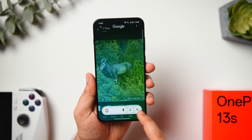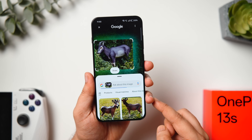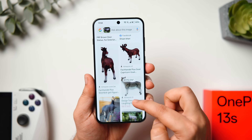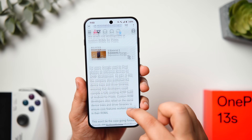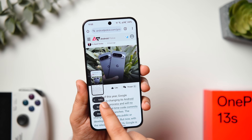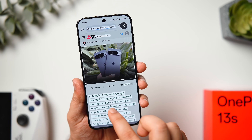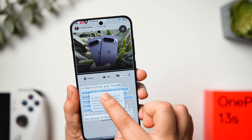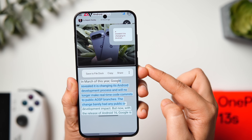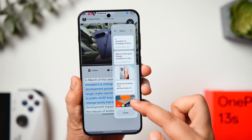With Circle to Search, long-press the navigation bar to search anything directly from Google — circle an object or image and it instantly provides all related information. When reading an article or browsing the web, swipe down with three fingers to take a screenshot and reveal the Extract Text option. Tapping it lets you extract text or images from the page and save them inside File Doc, which temporarily stores anything on your phone for easy access later.